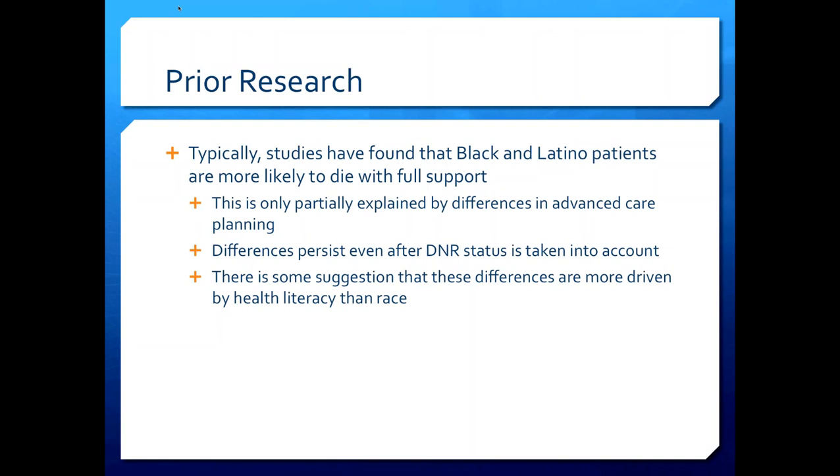Studies have found that minority patients — Black and Latino — are more likely to die with full support, only partially explained by differences in advanced care planning. Some patients prepare a POLST form (Physician Order for Life Sustaining Treatment), request a DNR (Do Not Resuscitate) order — meaning no chest compressions or ventilator if heart or breathing stops — or select Comfort Measures Only (CMO), an accelerated inpatient hospice allowing natural death. Black and Latino patients, even those who specified no invasive interventions, may still receive them at higher rates than white patients.